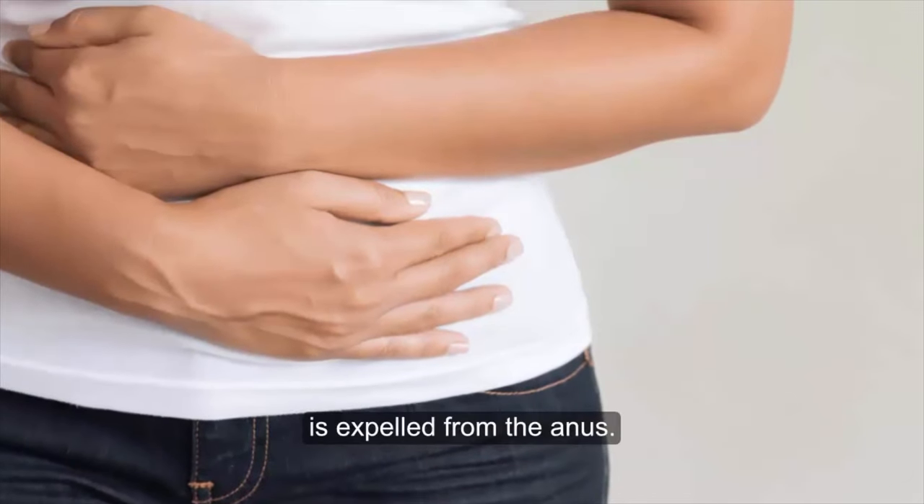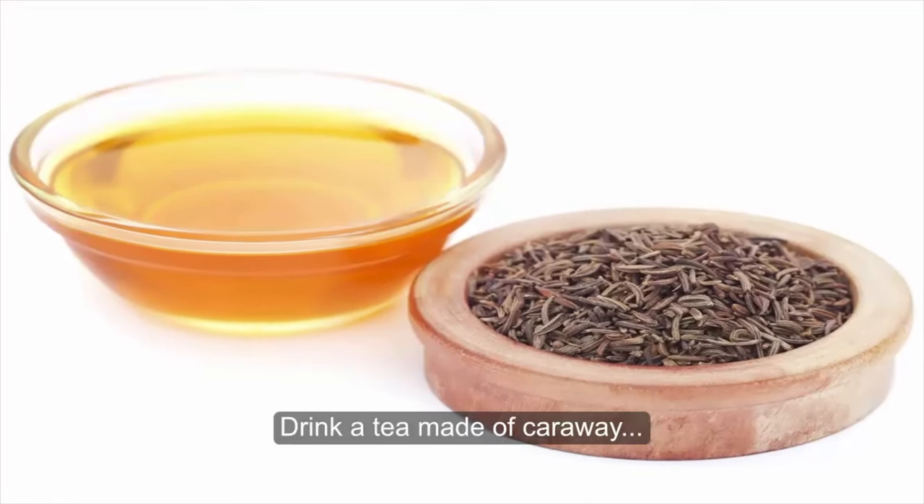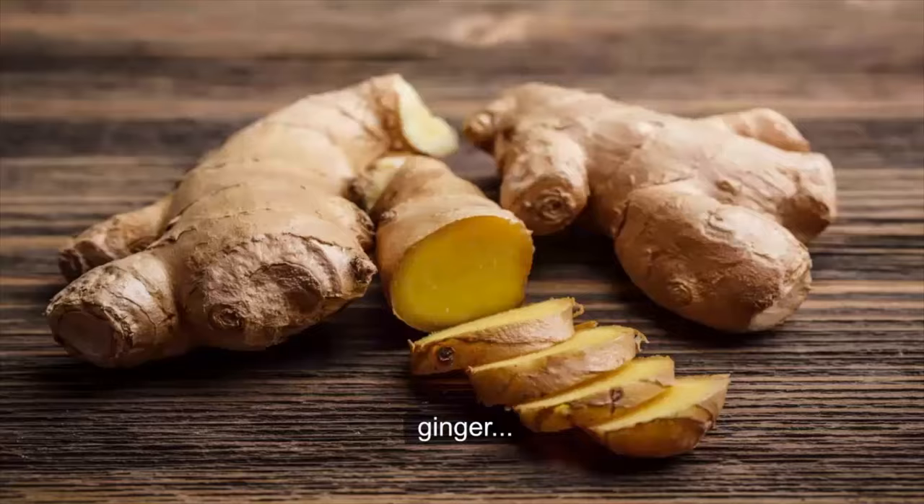Gas as an emission of foul odor is expelled from the anus. Drink a tea made of caraway, fennel, ginger and peppermint.